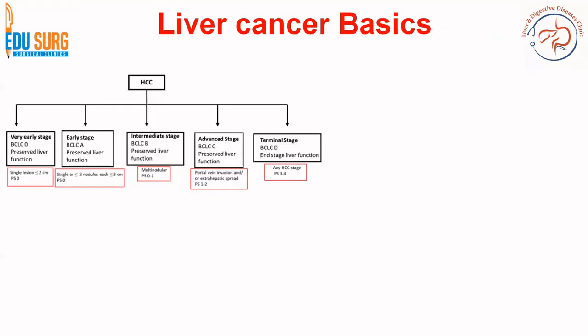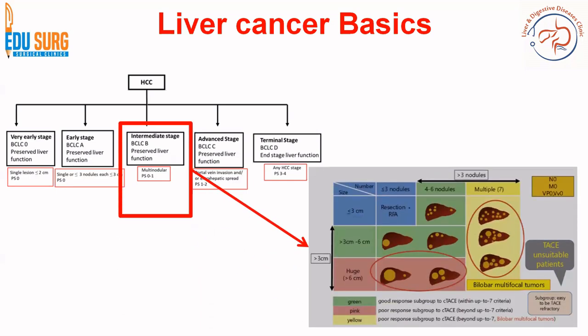Going through the scope of this trial, it is dealing with intermediate stage BCLC-HCC.